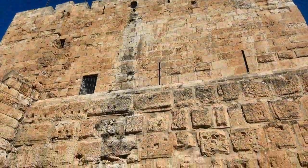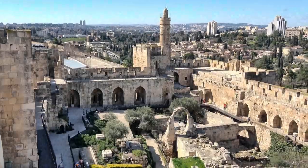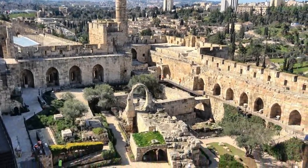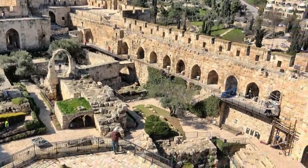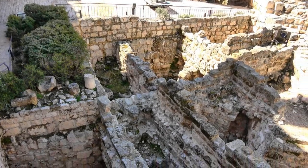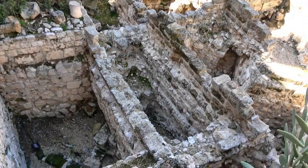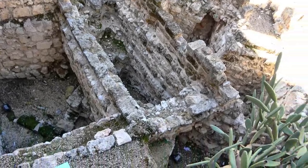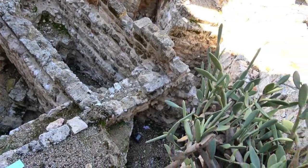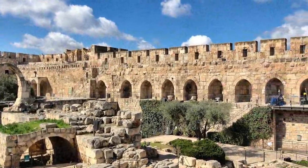The walls of the Citadel we see today were built by Herod 2,000 years ago. Take a look at the remains of a palace he built at that same time. Archaeologists have even found a quarry dated to the first temple period — that is nearly 1,000 B.C., when King Solomon ruled. Jerusalem is dripping with history. Layers of it.